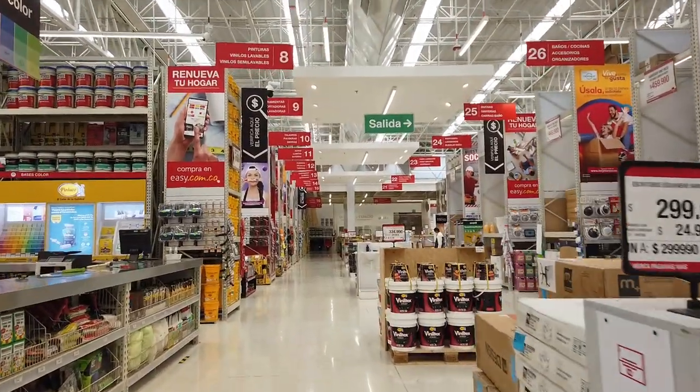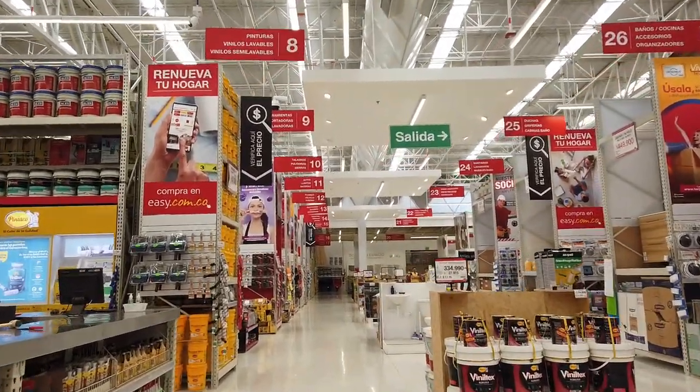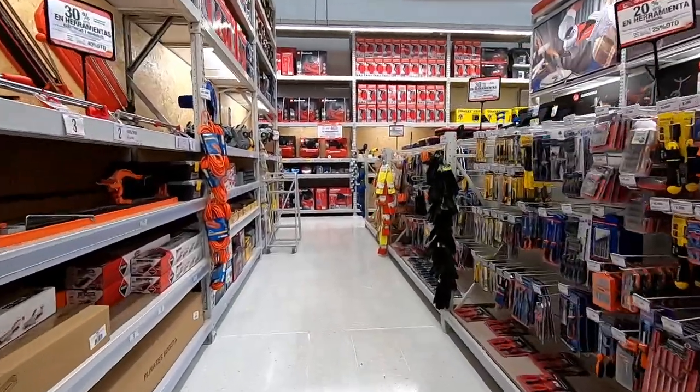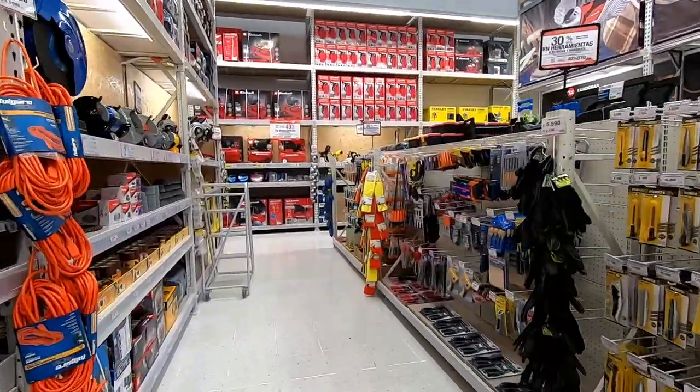Alright, we made it to the store. Let's go find the tool section and hopefully a screwdriver. We found the tool section — let's see if you guys know the names of some of these tools in Spanish.